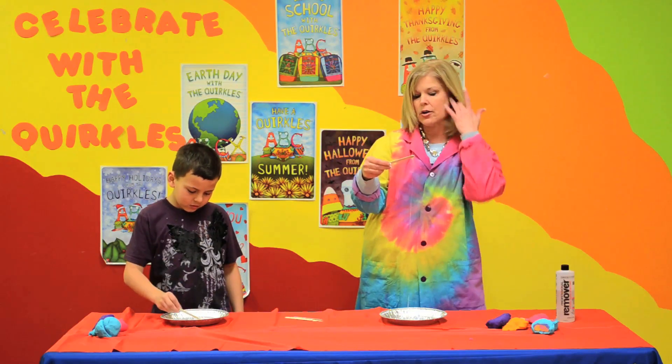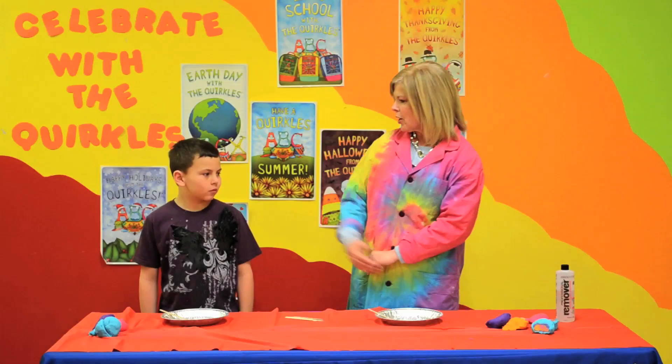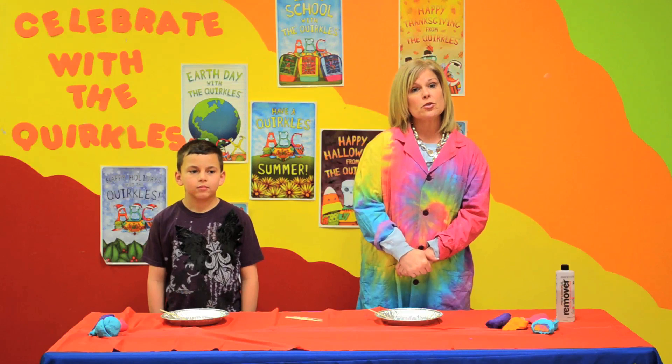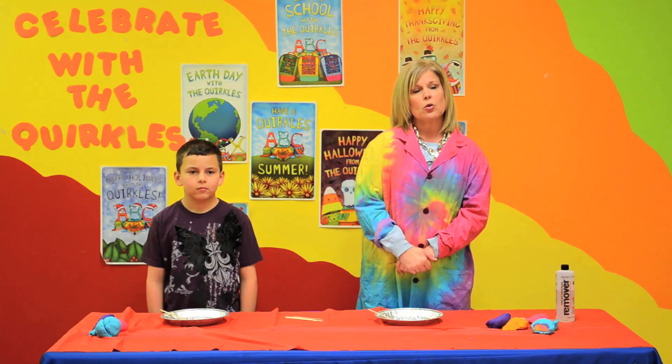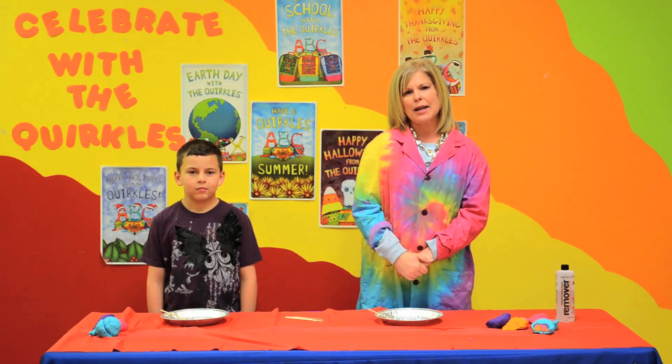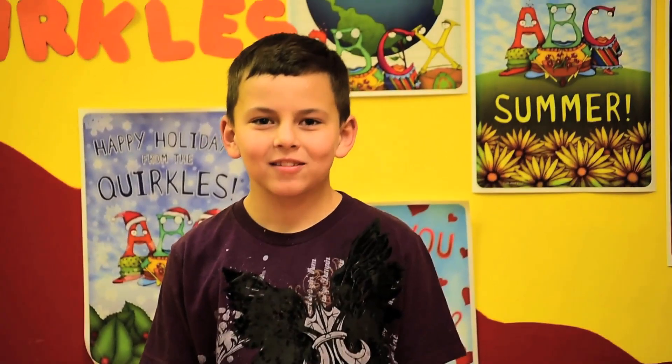Thank you for working with me today, Bo. Tell everyone — Happy Earth Day! Happy Earth Day! Check us out on our Quircles YouTube or Quircles.com. Happy Earth Day, thank you for joining us. Bye-bye!